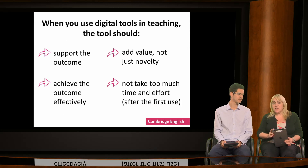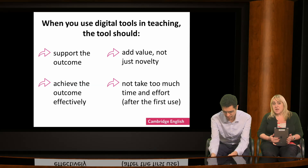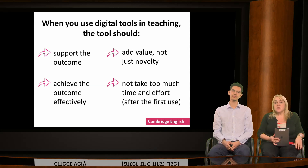When we use digital tools in teaching, we need to be certain that their use is beneficial, both for the learners and the teacher. Make sure that the digital activity supports the outcome — not just because it's new or because it exists. The activity should also support the outcome effectively and efficiently. If setting up a task takes longer than the learners spend completing it, it isn't going to work. With these golden rules in mind, let's consider our key skills for successful writing and how digital tools might help.